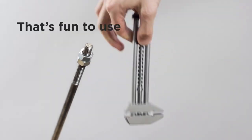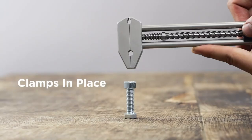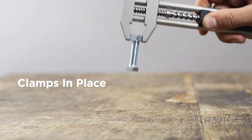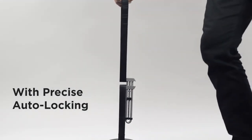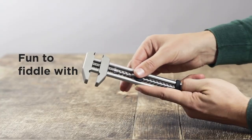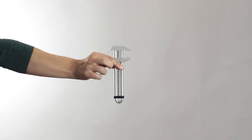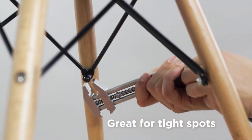You can also easily disassemble and assemble it for cleaning, or if you simply want to fiddle. It is designed to be a practical multi-tool. This compact wrench is perfect for tight spaces, and the clamps lock in place with precise auto-locking. So if you're looking for a variable wrench that is fun to use, be sure to check out the Metmo Grip.